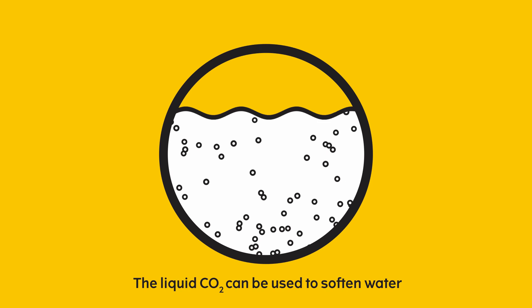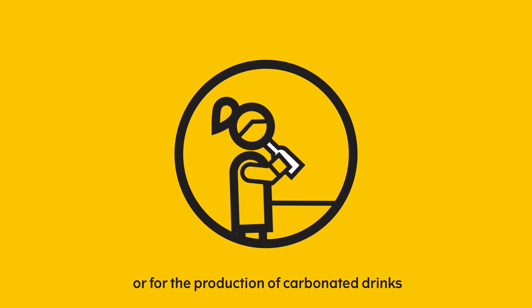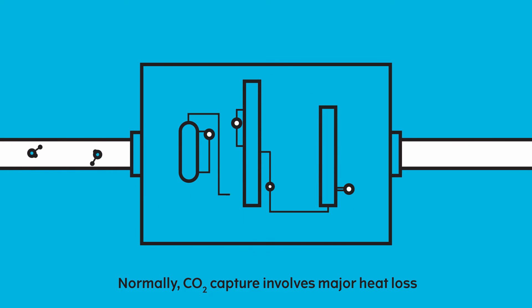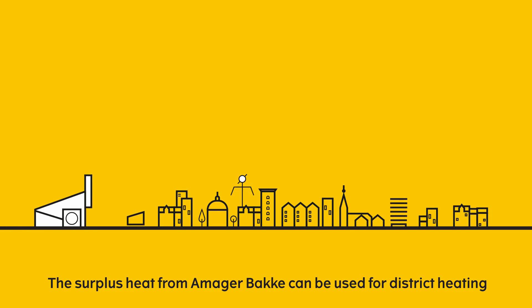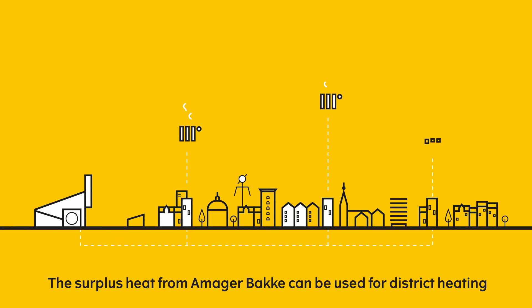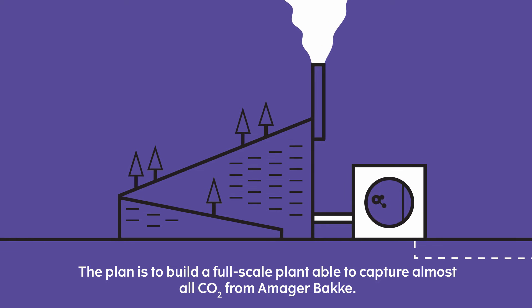The liquid CO2 can be used to soften water or for the production of carbonated drinks. Normally CO2 capture involves major heat loss, but the surplus heat from Amar Bakke can be used for district heating. The plan is to build a full-scale plant able to capture almost all CO2 from Amar Bakke.